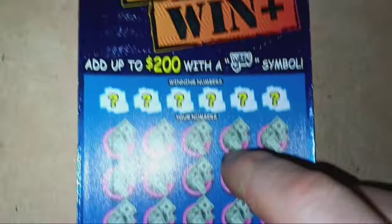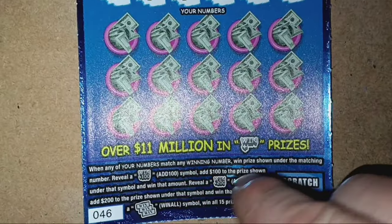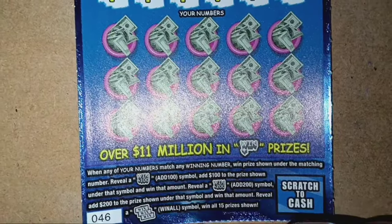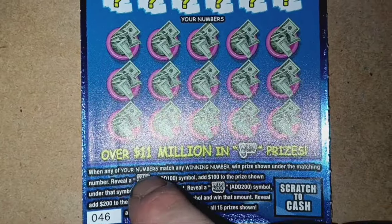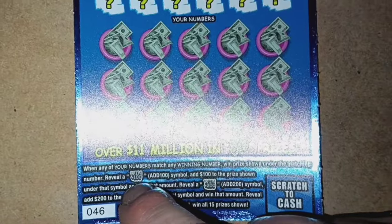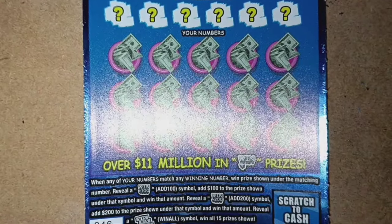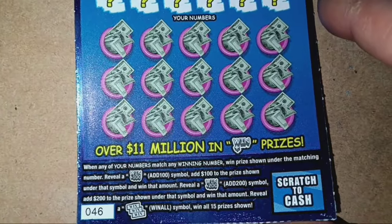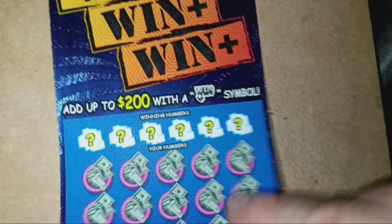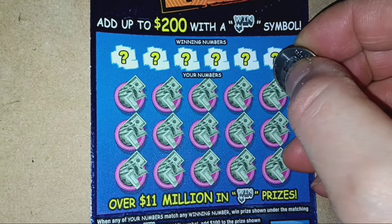Can we win-win-win? I'd like to win-win-win. On this one, we are looking for a number match. And if we see a symbol on this ticket, it's going to be a big profit session — we only got $20 in. If we see a symbol here, it's at least $200. Because if you get the Win Plus 100, that adds $100 to the prize — minimum win on that is $200. The Win Plus 200 adds $200 to the prize shown, that's at least $400. And if you see the Win-Win-Win, that's at least $200 for a win-all-15-prizes. Odds on this one are 1 in 3.97. Can we find something here?